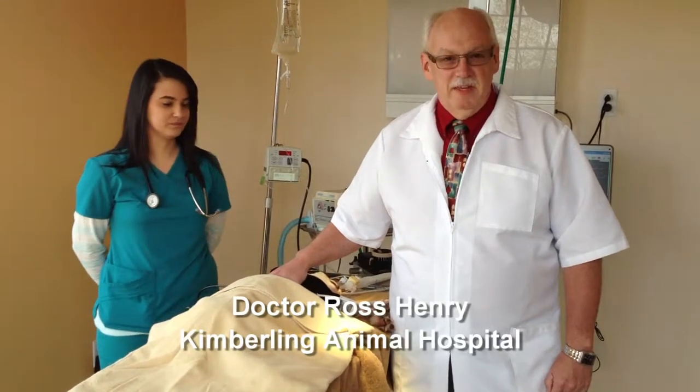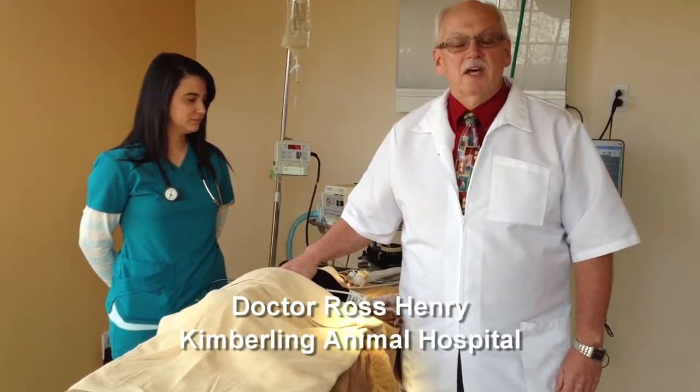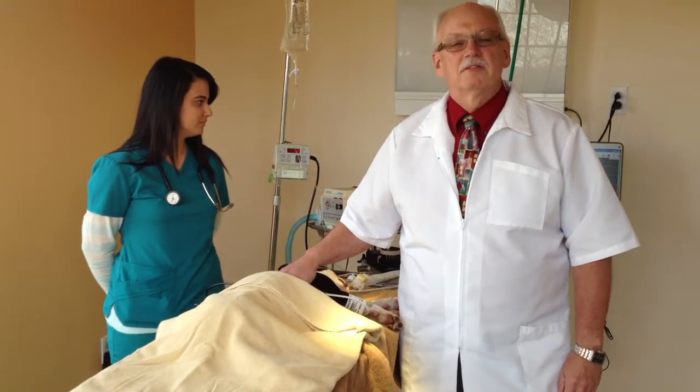Hello, I'm Ross Hendry with the Kimberling Animal Hospital. Many times when we're discussing surgeries with our clients, the number one concern arises about the use of anesthetics. So I'd like to go over some of the precautions that we take to prevent an adverse event from occurring.